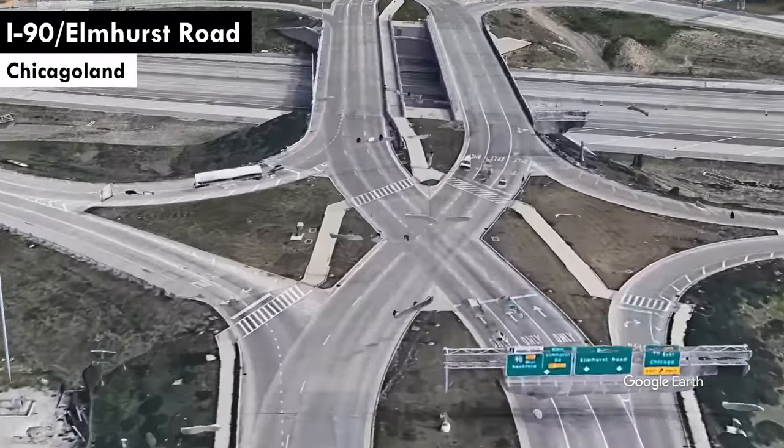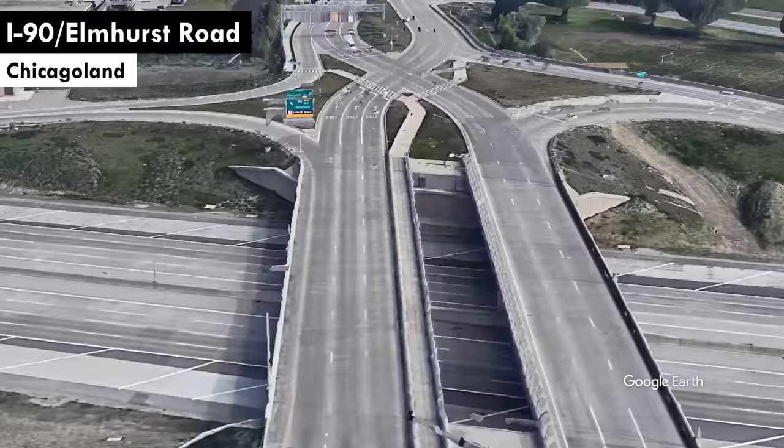Traffic engineers get a lot of grief, but a lot of it is self-inflicted. Just look at this stuff. A look inside the bleeding edge of traffic design innovation and how it makes your life worse, coming up next.